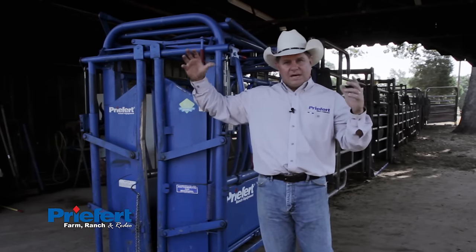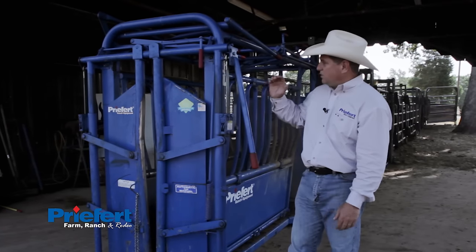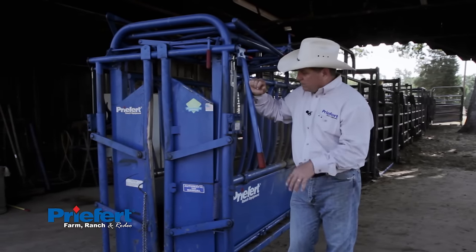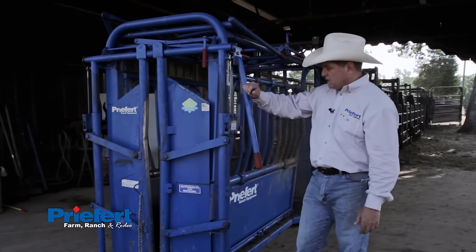The SC13 is taller, longer, wider, bigger — it's got a lot of whistles and bells. The one I'm going to show you today is our most popular chute: the SO4 squeeze chute. By far our number one selling chute — probably the number one selling chute in the country, maybe even the world. We ship these things all over the world.